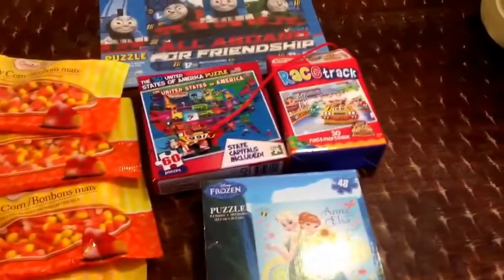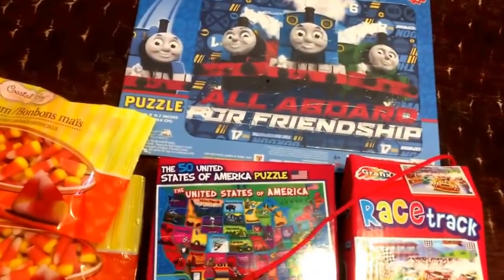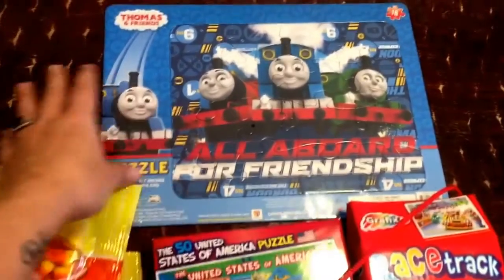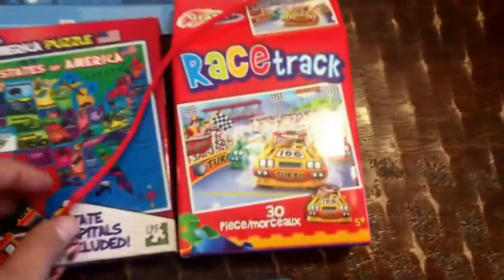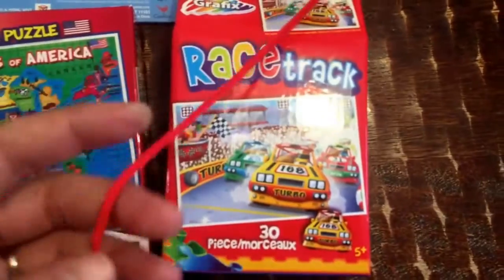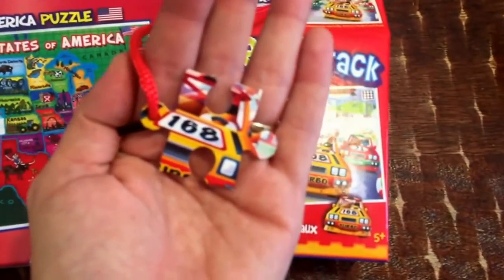I once again let my kids pick out puzzles because they've done the ones we got last time we went like about a thousand more times. My youngest out of the four who got them got this Thomas Train 16-piece because he needs a smaller amount. My older son got this racetrack puzzle, 30-piece, and it shows you the size of the puzzle pieces right here.